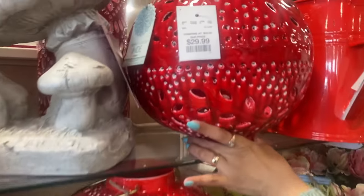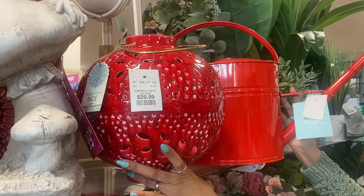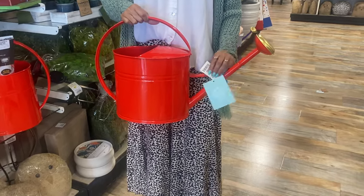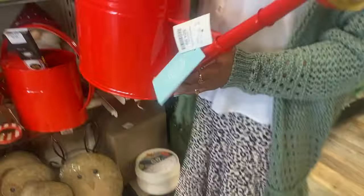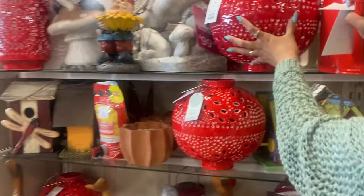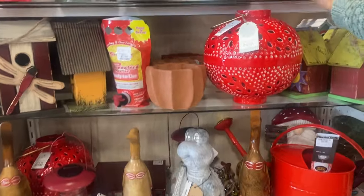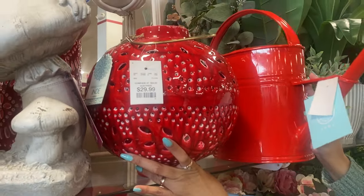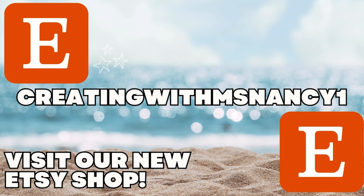A big watering can like this you can use as a statement piece in your living room, entryway, or sun room — place it on the floor or a low table where it can be a focal point. You can even turn this watering can into a planter: fill it with florals, real or fake, whatever you want to do. Absolutely beautiful — red just so happens to be one of my all-time favorite colors. This would be beautiful in the garden along with these other pieces. Red is very vibrant, bright, and bold.